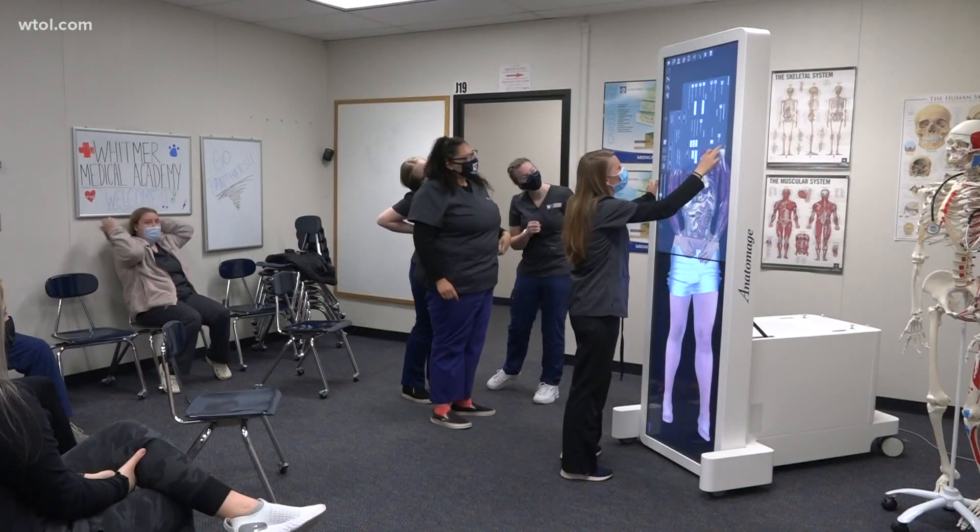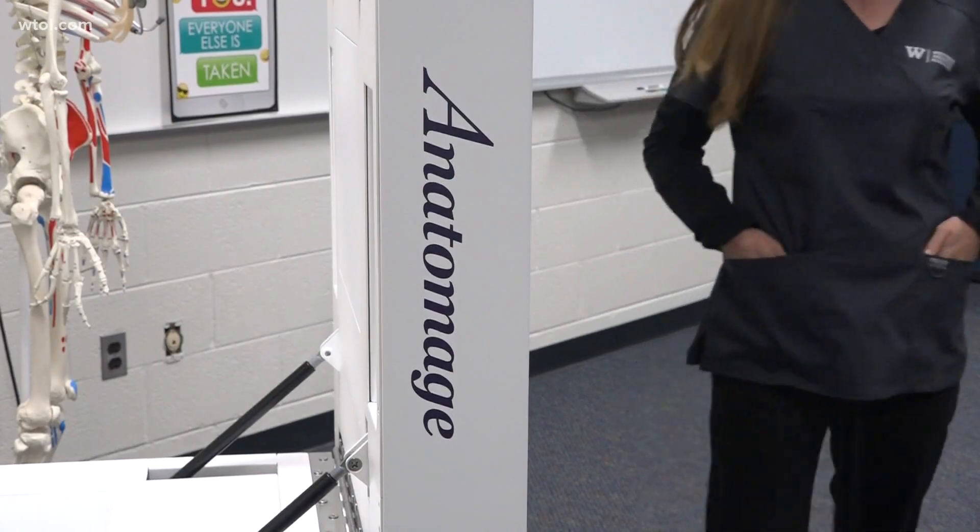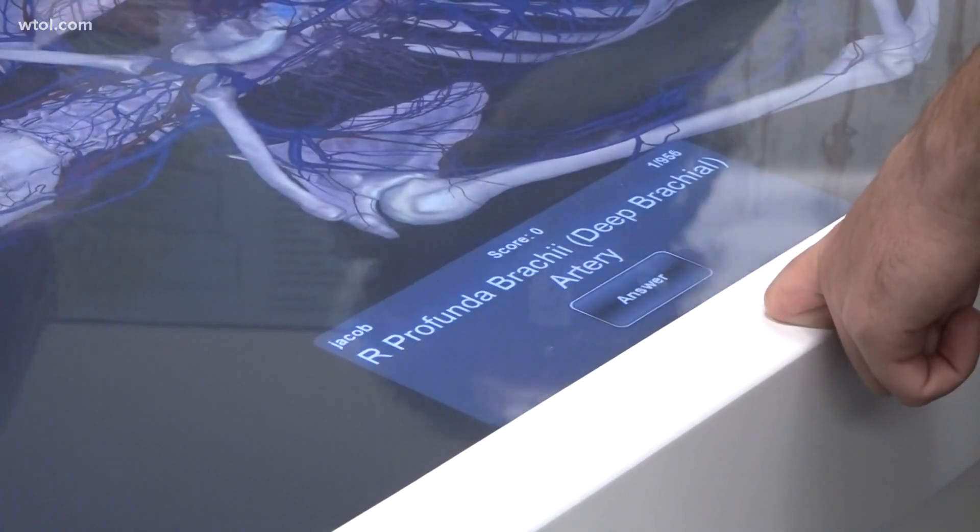It's definitely like a big computer, and we are only one of the very few high schools in the area — I think only a couple more have this table — so we are very, very fortunate that the students can learn this way. The Anatomage table is a 3D virtual human dissection table.